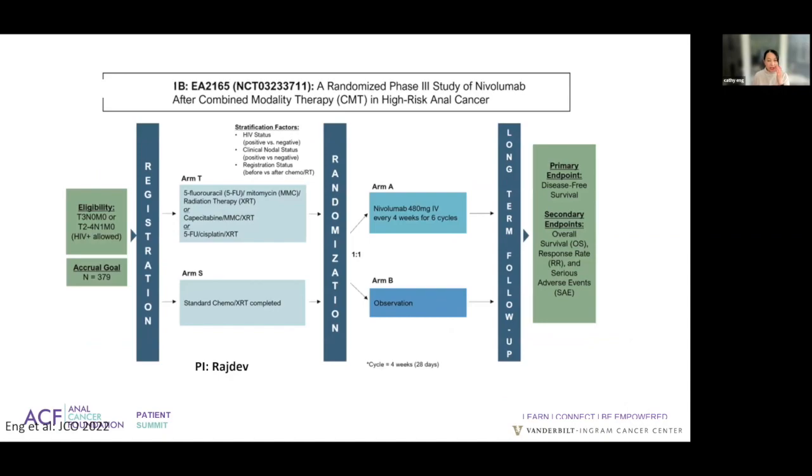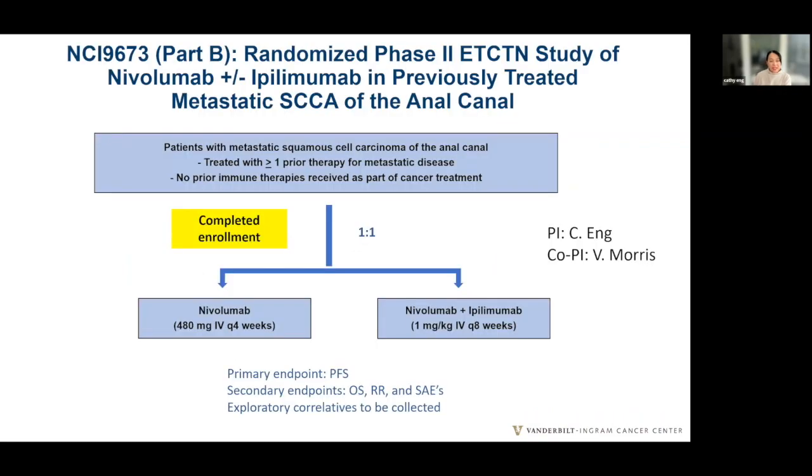EA-2165 is a very important study for patients with large tumors or node-positive disease after completion of chemoradiation therapy — a non-metastatic setting. All of these trials do allow HIV-positive patients. Patients were randomized to six months of immunotherapy, and we are waiting for results, hopefully reported in less than two years. NRG-9673 extends my original nivolumab trial for patients that received prior therapy for metastatic disease, with a one-to-one randomization and the addition of ipilimumab, the CTLA-4 inhibitor. That trial has finished enrollment, and we are currently assessing the results, hoping to present them at a future meeting next year.